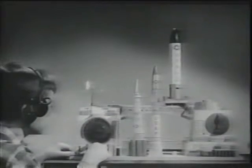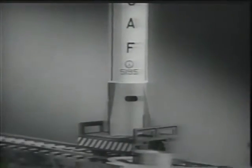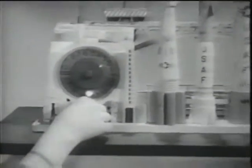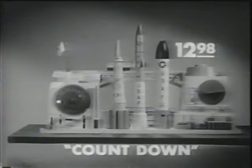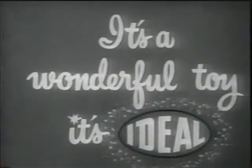There she goes. You can be in command of your own Ideal countdown — it's a real electronic missile base. You sit at the controls and move missiles into place. You count down, you blast off, you track the flight. The Ideal countdown comes complete with Moon Missile and Lunar Probe as well as a giant Atlas. Get your electronic Ideal countdown now wherever good toys are sold. It's a wonderful toy. It's Ideal.